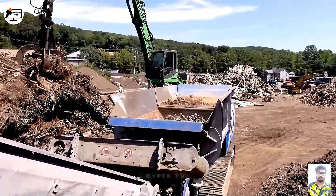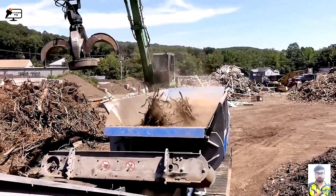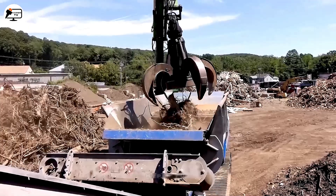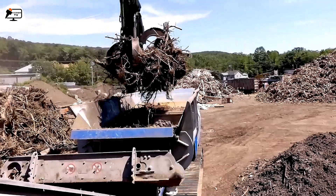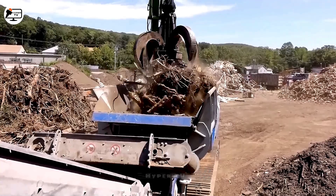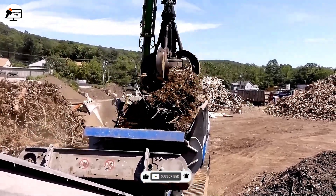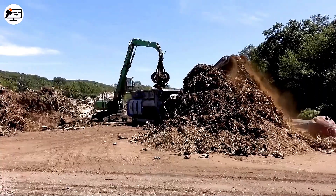First, we have the Lindner 95 DK Shredder, a titan in the realm of waste management. Known for its unparalleled ability to annihilate and shred virtually anything, it's the superhero of recycling and waste treatment. Armed with a potent motor and razor-sharp blades, it effortlessly handles wood, plastic, metal, and various other materials. What's truly remarkable is its power and versatility, enabling the processing of diverse types of waste with remarkable ease.